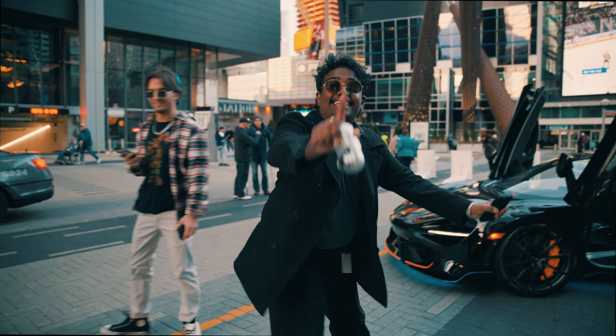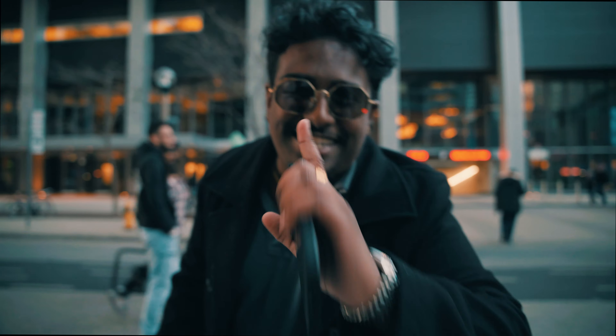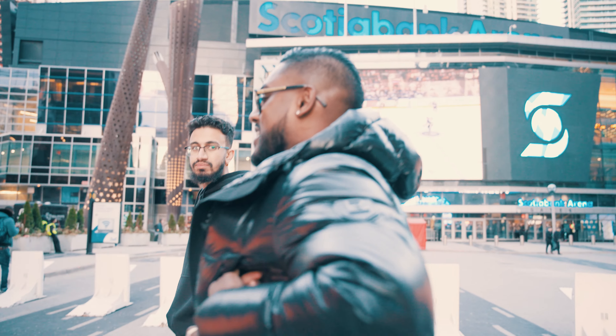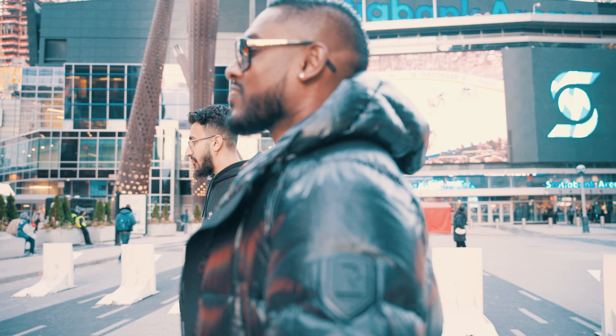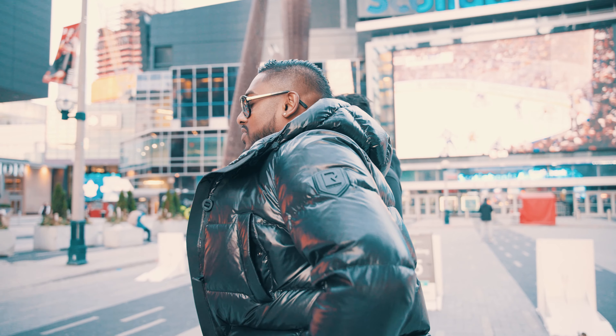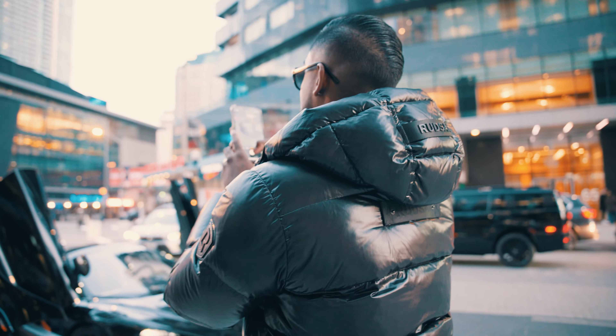Is that a 720? It's a 765 LT, come on now. This guy knows his cars. I miss having a McLaren — I used to have a 570S Novitec and then a 600 LT, both of them white.